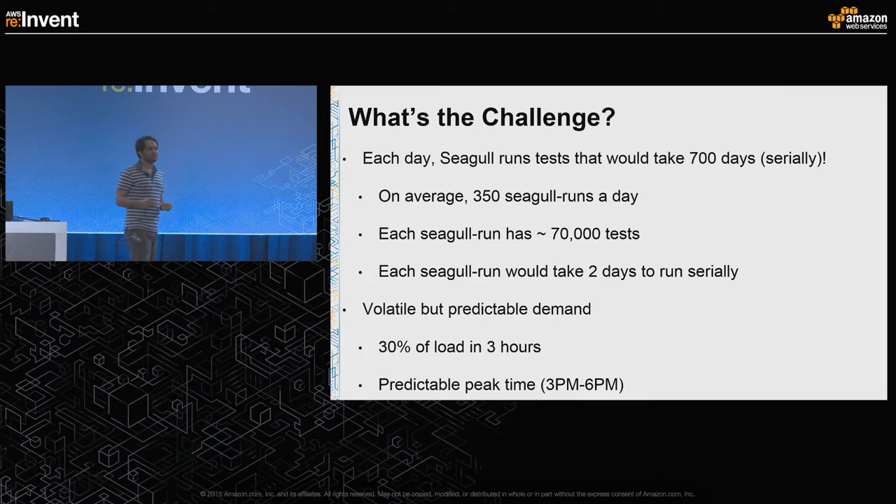Our demand for running Seagull is fairly volatile but predictable. 30% of all the Seagull runs happen in a three-hour period, usually 3 p.m. to 6 p.m., unless there's a free lunch at Yelp which can move it an hour either way.